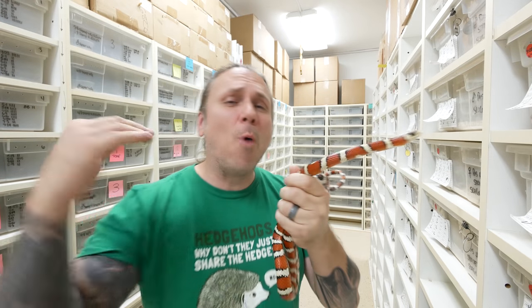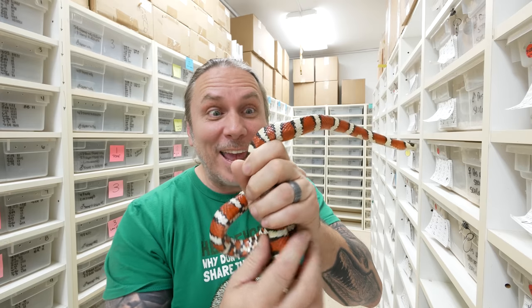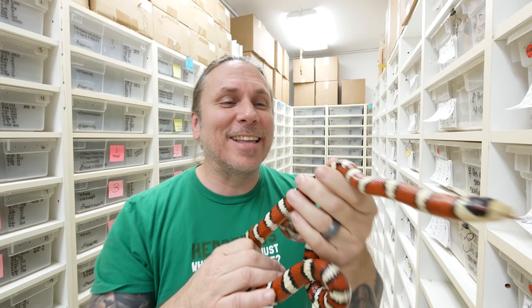Good morning everybody and welcome to the vlog. I hope the start of your day is absolutely incredible. Take a look at this Arizona mountain king snake here. These guys are about to go into hibernation.